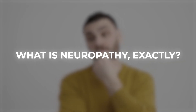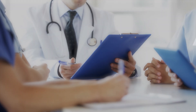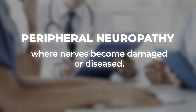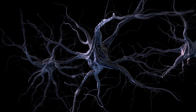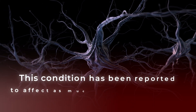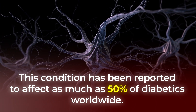First off, if you haven't yet experienced neuropathic pain, you are probably wondering: what is neuropathy exactly? Typically, when doctors talk about this condition, they are referencing peripheral neuropathy, where nerves become damaged or diseased — leading to feelings of numbness, tingling, or even pain, especially in hands and feet. And because chronic high blood sugar can cause lasting damage to nerves, this condition has been reported to affect as much as 50% of diabetics worldwide.